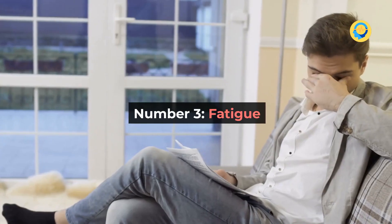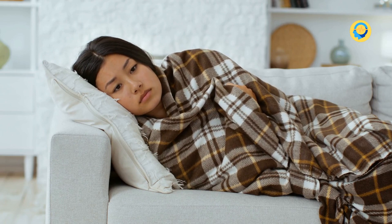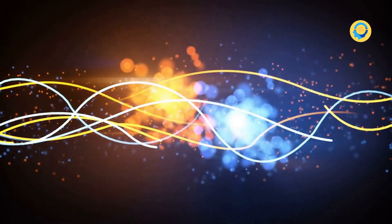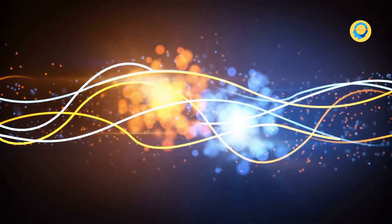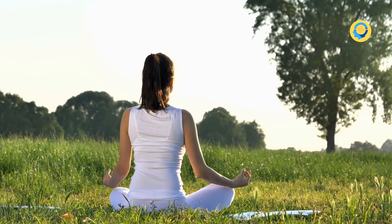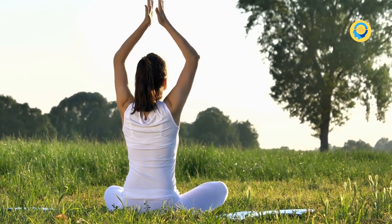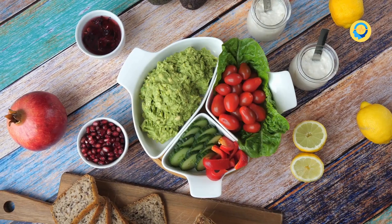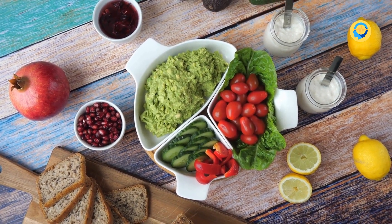Number 3: Fatigue. This symptom is regularly overlooked because we tend to attribute fatigue to a variety of different things. Your body needs vitamin D to produce energy, and a lack of it can make you feel tired and sluggish throughout the day. This lack of energy can also lead to negative behaviors that have an adverse impact on your health. So pay attention to your body — if you feel sluggish and can't figure out why, you may simply need more vitamin D.